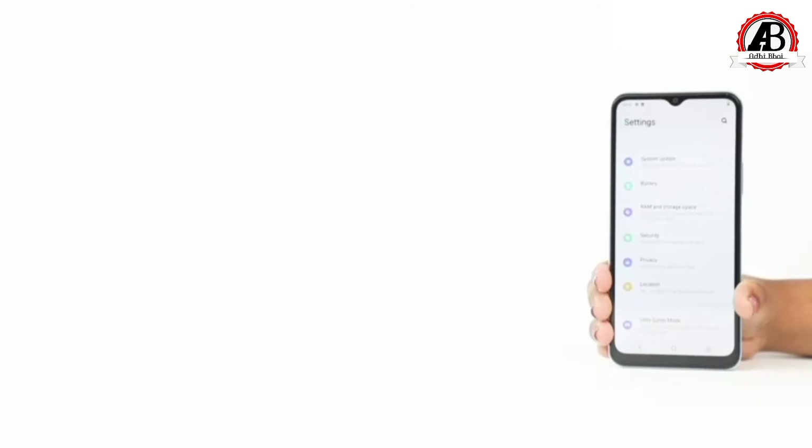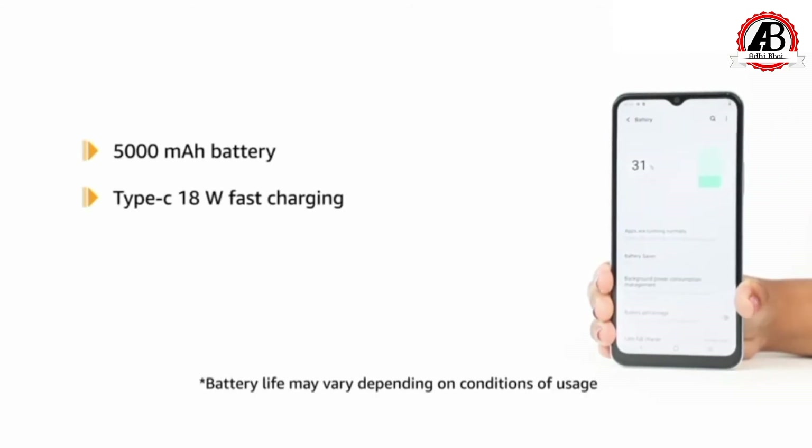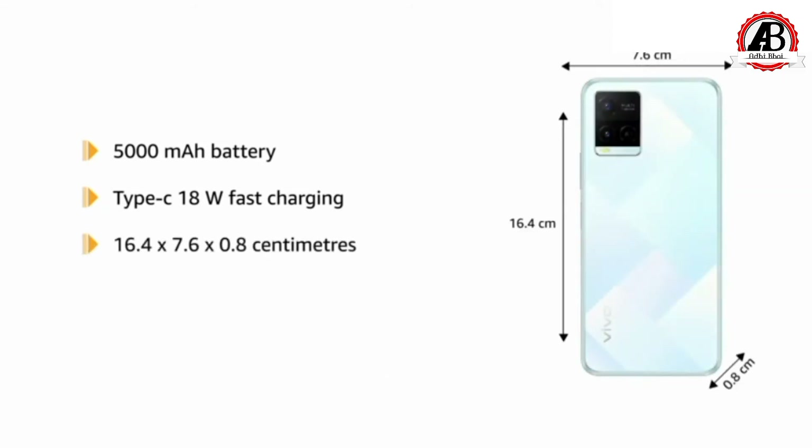This device is powered by a 5000 mAh lithium-ion battery with Type-C 18W fast charging. It measures 16.4x7.6x0.8 cm and weighs 182 grams.